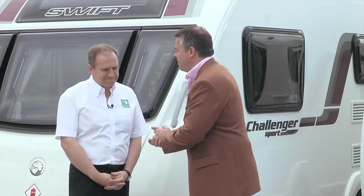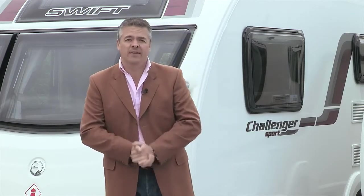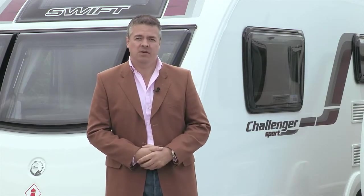Very good to see you. Thank you, Gary, very much indeed. Now, if you would like more details on SMART, have a look at the dedicated video on Swift TV.